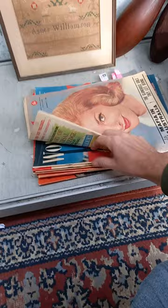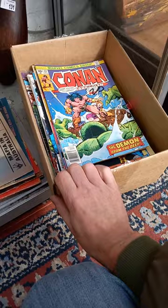Old magazines - I think this is a mixed lot: People, Women's Day, Everybody's, Picks, Weekend. Big lot of superhero comics.